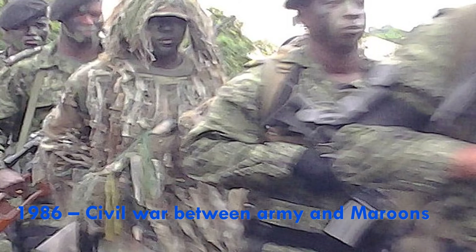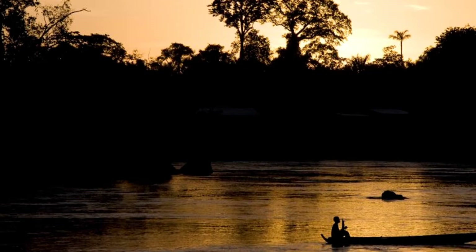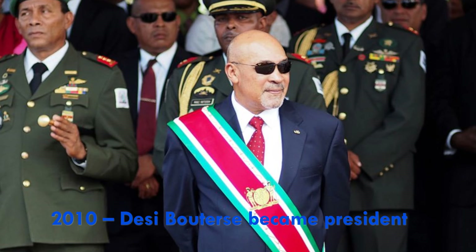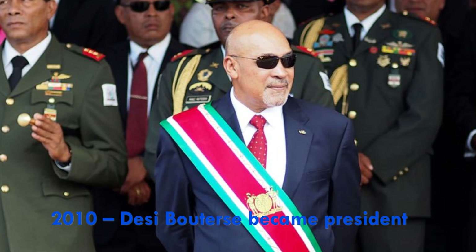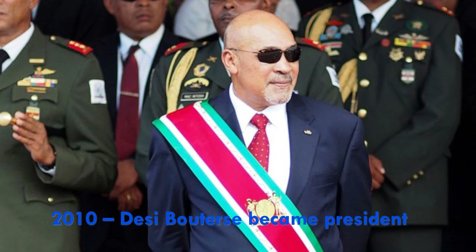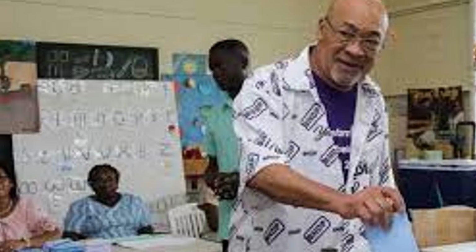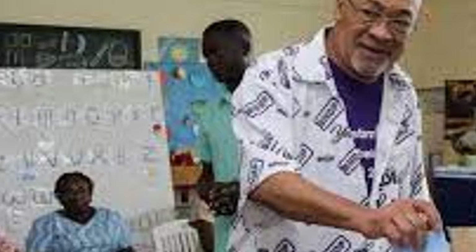A brutal civil war between the army and the Maroons began in 1986, and by the late 1980s, more than 10,000 Surinamese, mostly Maroons, fled to French Guiana. The 1990s also saw political and economic uncertainty, and problems continued into the 2000s. Former dictator Dési Bouterse was elected president in 2010. Just before his election, he was charged with murder. He was re-elected in 2015, then convicted and given a 20-year sentence for his role in the killing of 15 people in 1982. He is not in jail and does not even have an international arrest warrant — he is free and remains in Suriname.